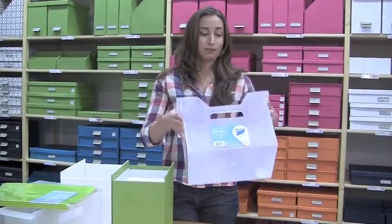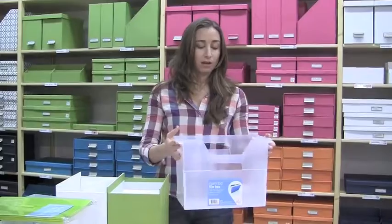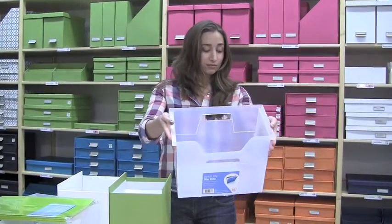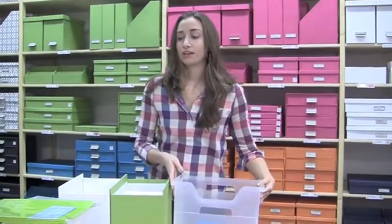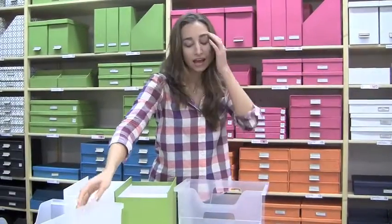Or these are clear — they're destroy-proof. You can bang them up and they're never going to dent. They're going to look like this forever. These run about $7. This is the extra large size, and you can also buy them in some thinner sizes — this is medium and this is small. And again, I love using these on bookshelves.